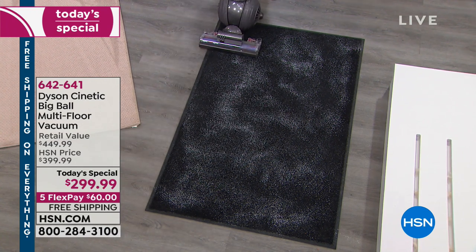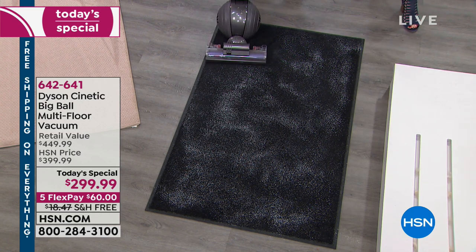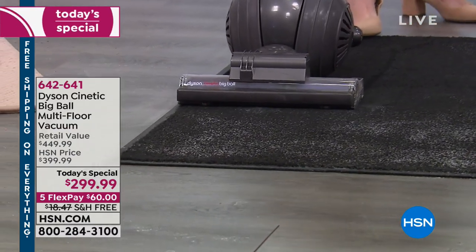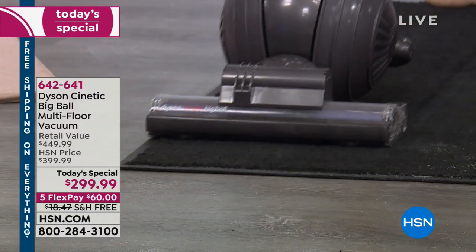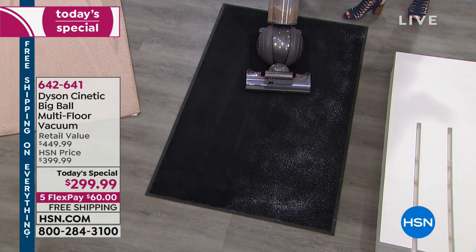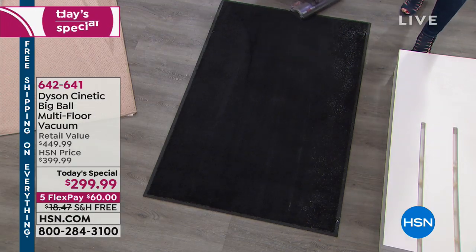This carpet demo is brand new for today. Watch the dirt literally get sucked in — it's like a magnet. The dirt is running toward the vacuum cleaner. Most vacuum cleaners push dirt around; this is literally drawing it in from all sides — from the side, from the front. That is absolutely amazing.